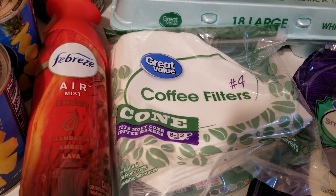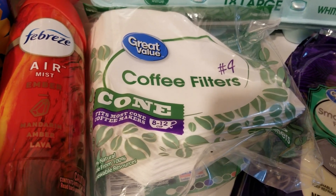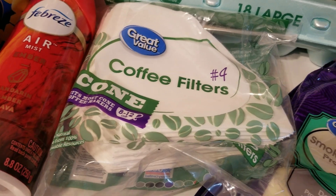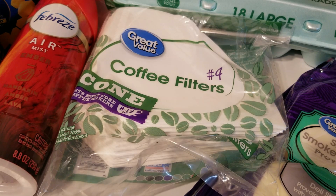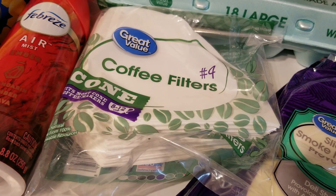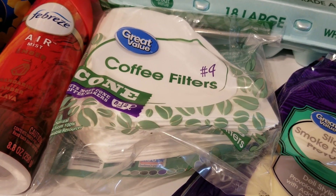I used up the last coffee filter in a pack, so I'm just replacing that one. This will bring me up to about a year's worth. I'm using the reusable coffee filter more and more, so I probably have more than a year's worth of coffee filters, but I'm just topping it up — never know what might happen.